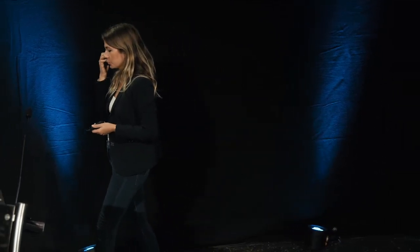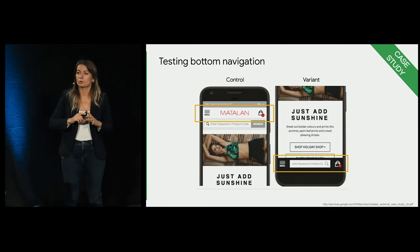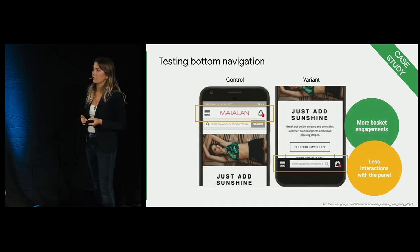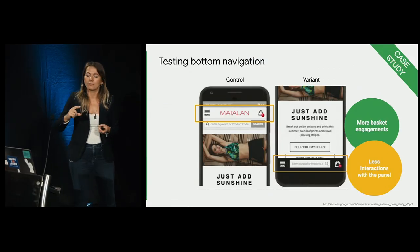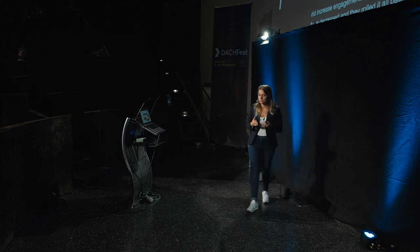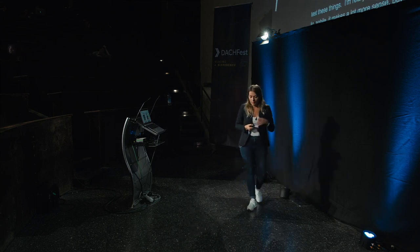This is a great learning from Matalan, a British homeware and fashion retailer. They tested whether an app-like navigation approach would increase engagements with elements in the panel and improve product findability. An A/B test revealed very surprising results: they did increase engagements with the basket icon — which was good — but the number of engagements with other elements in the panel decreased, and they rolled everything back to top-level navigation. Do test these things — I'm excited about bottom-level navigation because in mobile it makes a lot more sense, but you need to test what works better for your target audience.